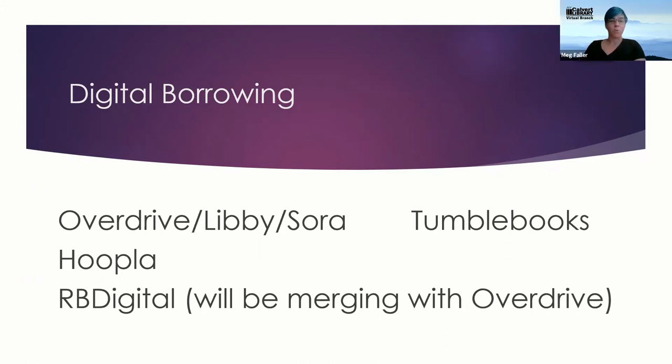Hoopla is different in that we pay per download. We're offering customers eight downloads per month, but you will never have to wait — everything is available instantly. Both platforms have books and audiobooks, and Hoopla also has music, movies, and some TV episodes available.